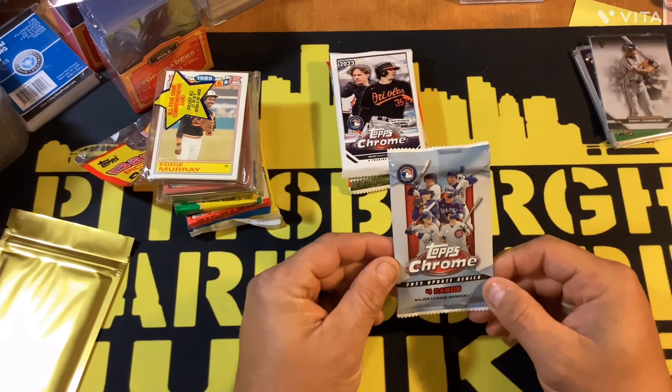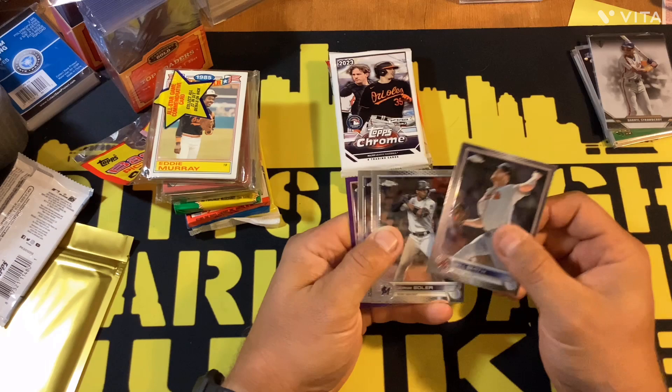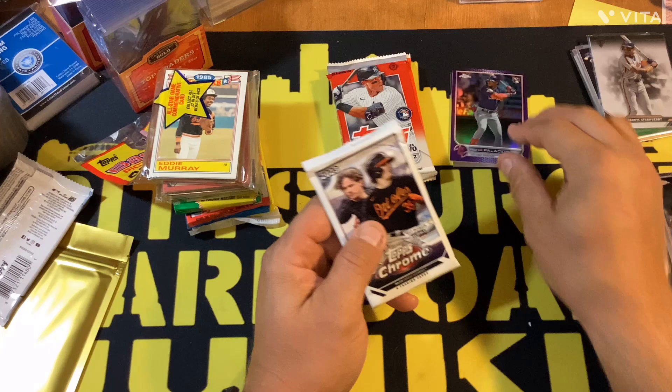All right, let's do the new stuff. First up — 2022 Topps Chrome Update Series. We got Will Smith, Jorge Soler, George Kirby — that's a rookie — and a Richie Palacios purple parallel rookie card.